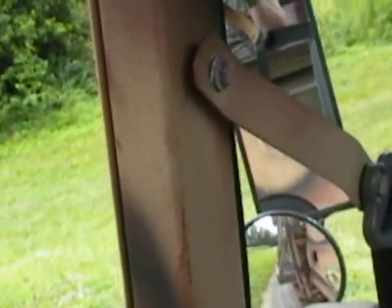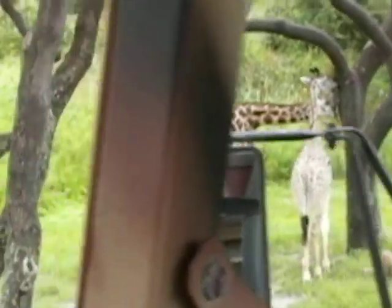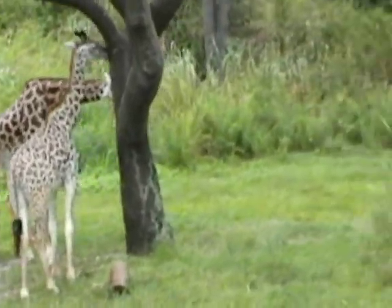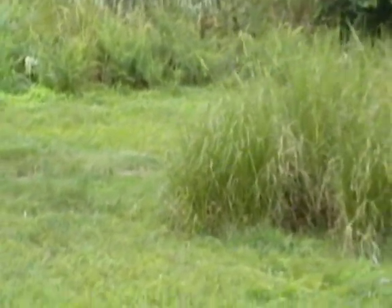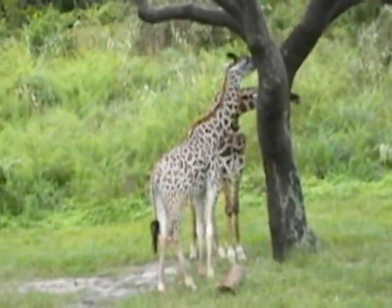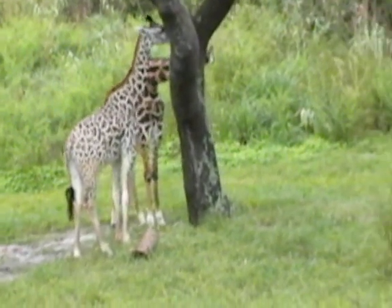Does anybody know what these big mud piles are that we're passing by? These are termite mounds — built completely by termites and about as hard as concrete. That's a great view of the giraffes on our left side too. There's a baby giraffe — look at the little one right next to the tree! Now, both the giraffes on our left right here are Masai giraffes. If you look closely at their spots, you can see that kind of blotchy, jigsaw-puzzle pattern.